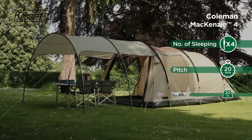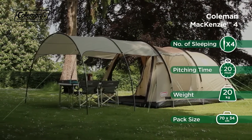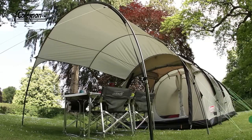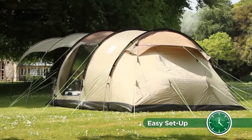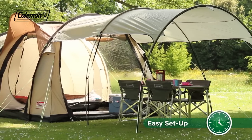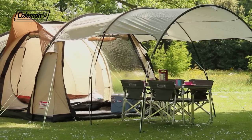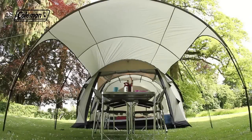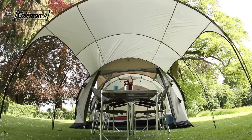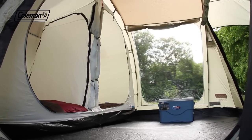The Coleman Mackenzie is a family-sized tunnel tent with generous dimensions and extra headroom for increased comfort and luxury on the campsite. Incredibly easy to pitch, the tent can be set up in minutes, leaving you with more time to relax and enjoy the great outdoors. The Mackenzie has spacious and defined living and sleeping areas for a home-from-home camping experience.